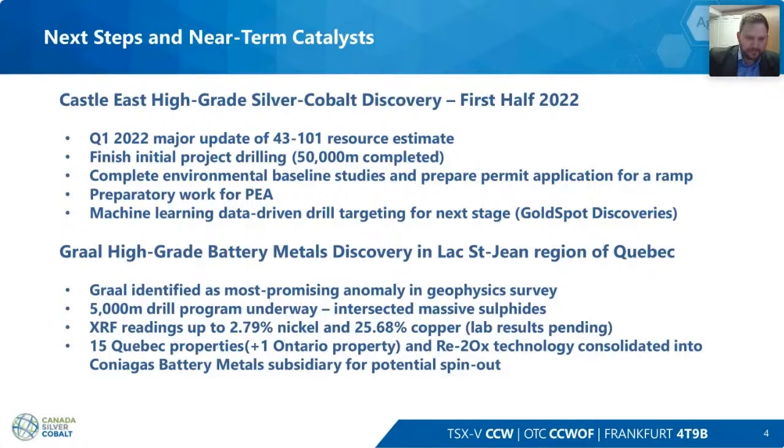At the Nursier Graal and our projects in Quebec, the Graal property has been identified as our most prospective. We did geophysical surveys at the beginning of last year and prioritized our projects, initiating drilling at the Graal where we've already intersected massive sulfides. Initial XRF readings showed up to 2.7% nickel and up to 25% copper. We have 15 properties in Quebec, one in Ontario, and the Retowox technology — all being consolidated into the Coniagas Battery Metals subsidiary for a potential spin-out.